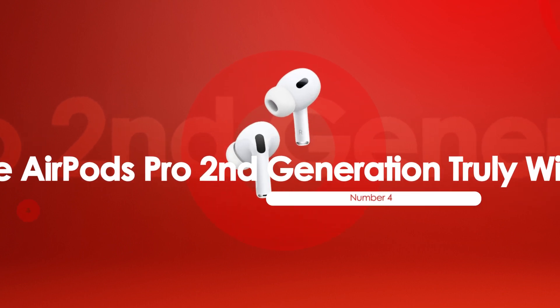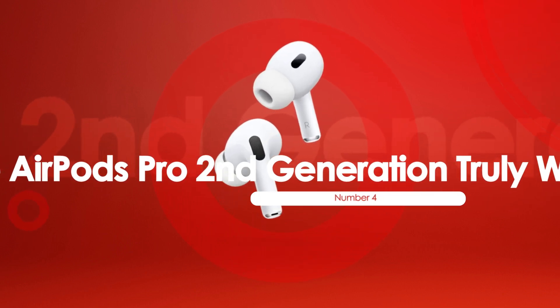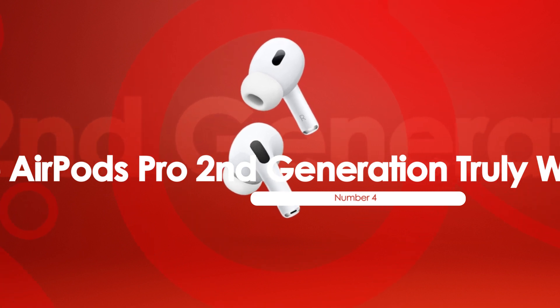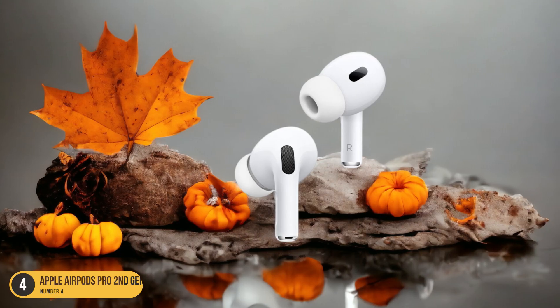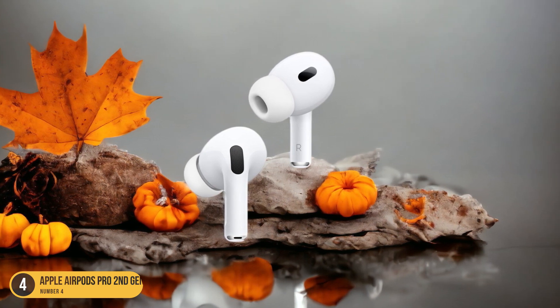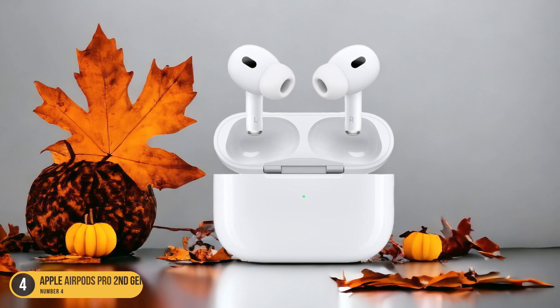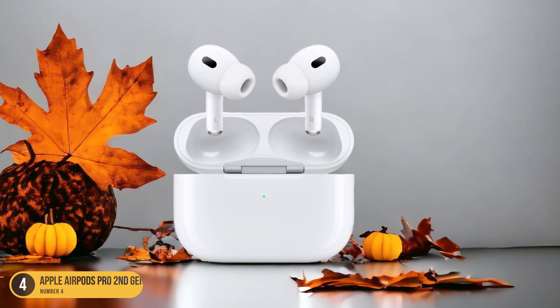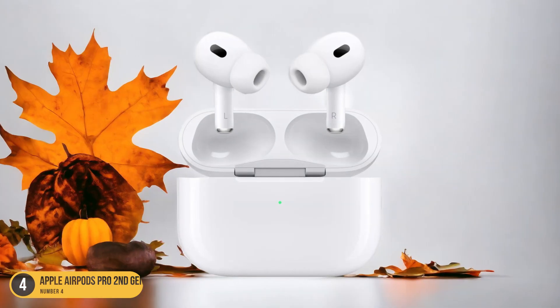At number 4, we have the Apple AirPods Pro 2nd Generation Truly Wireless. When it comes to the battery life of the Apple AirPods Pro 2nd Generation Truly Wireless, you can expect a solid performance that keeps you immersed in your music for hours on end. These earbuds offer up to 6 hours of playback on a single charge with the active noise-canceling ANC feature turned on.